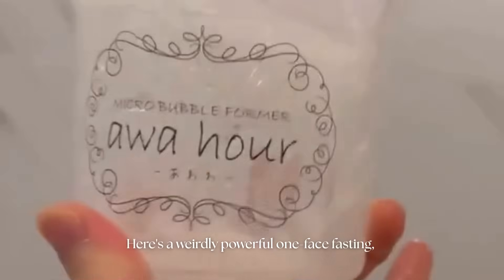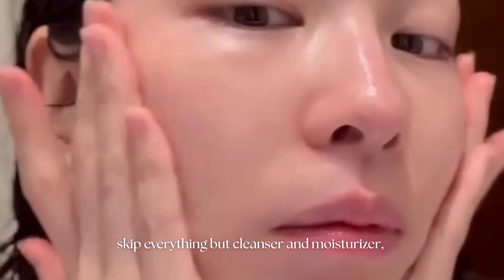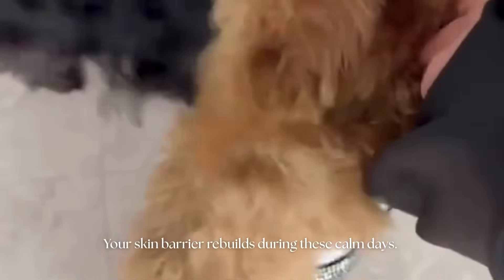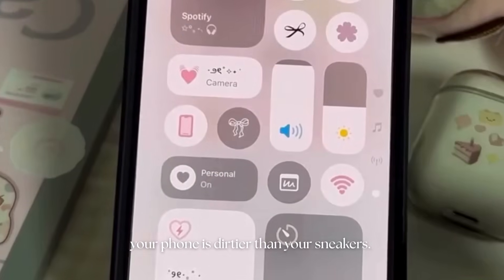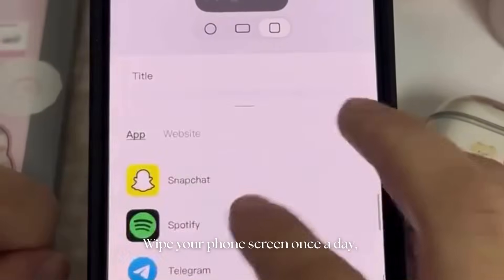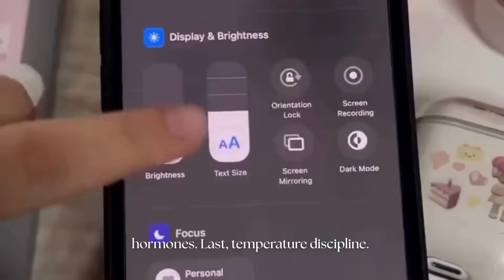Here's a weirdly powerful one: face fasting with purpose. Instead of using the same actives daily, give your skin off days. On those days, skip everything but cleanser and moisturizer — but don't think of it as being lazy. Think of it as letting your skin breathe, like a workout recovery day. Your skin barrier rebuilds during these calm days — that's when the real healing happens. And since we're being honest, your phone is dirtier than your sneakers. Every time you press it against your cheek, you're transferring oil, dust, and old makeup residue. Wipe your phone screen once a day, especially if you call a lot. This one habit alone can clear the weird breakouts near your cheeks and jawline that people keep blaming on hormones.